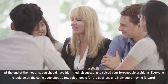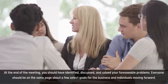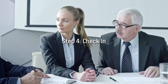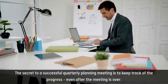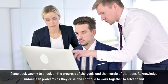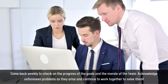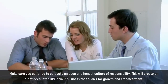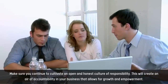At the end of the meeting, you should have identified, discussed, and solved your foreseeable problems. Everyone should be on the same page about a few select goals for the business and individuals moving forward. Step 4: Check in. The secret to a successful quarterly planning meeting is to keep track of the progress even after the meeting is over. Come back weekly to check on the progress of the goals and the morale of the team. Acknowledge unforeseen problems as they arise and continue to work together to solve them. Make sure you continue to cultivate an open and honest culture of responsibility. This will create an air of accountability in your business that allows for growth and empowerment.